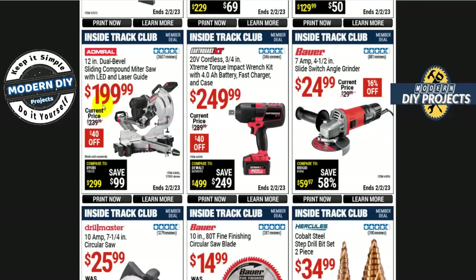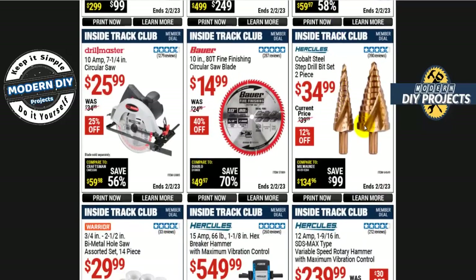The Admiral 12-inch dual bevel sliding compound miter saw with LED and laser guide is $200, $40 off. If you want an inexpensive angle grinder, the Bauer 7-amp 4.5-inch angle grinder is $25 — that's not too bad for a Bauer product, usually I'd expect a lot more from them.